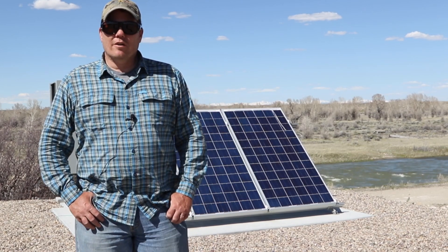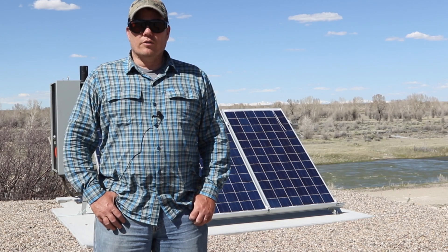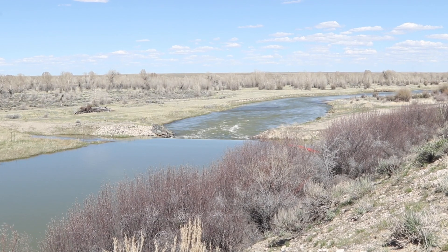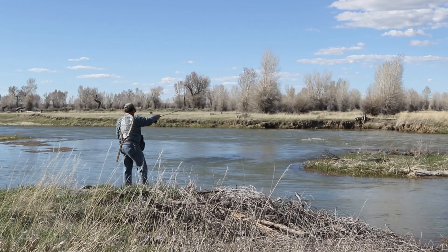Hello, my name is Tom Koerner with Seedskadee National Wildlife Refuge. We thought it'd be a good time to give you an update on a project that the Seedskadee Chapter of Trout Unlimited helped sponsor out here on Seedskadee National Wildlife Refuge.